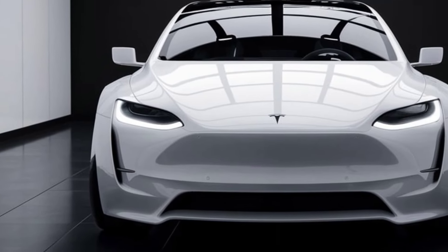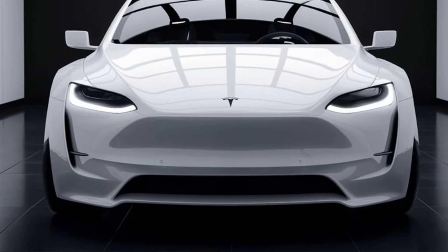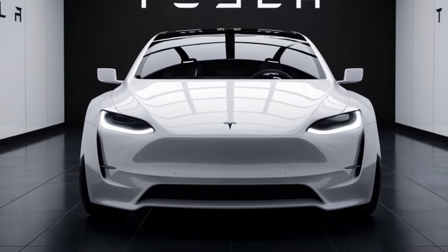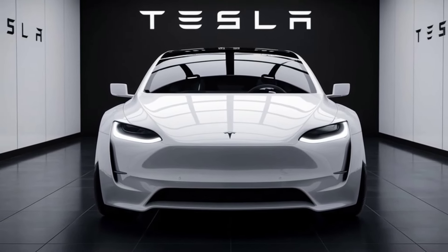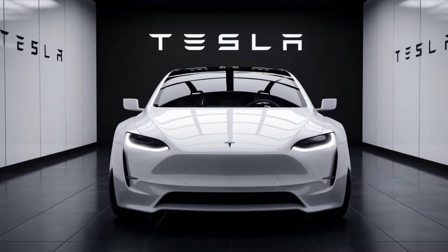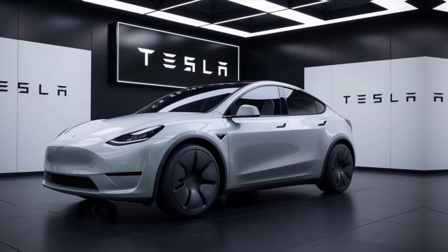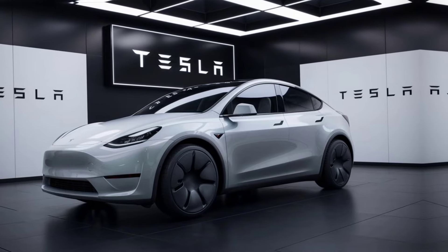Pricing: The 2025 Tesla Model Y starts at around $55,000 for the long-range model, with the performance variant priced higher. Keep in mind that Tesla's pricing can fluctuate with the introduction of new features and market conditions.